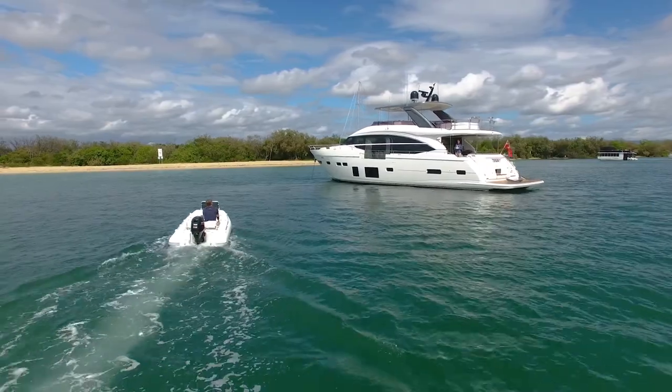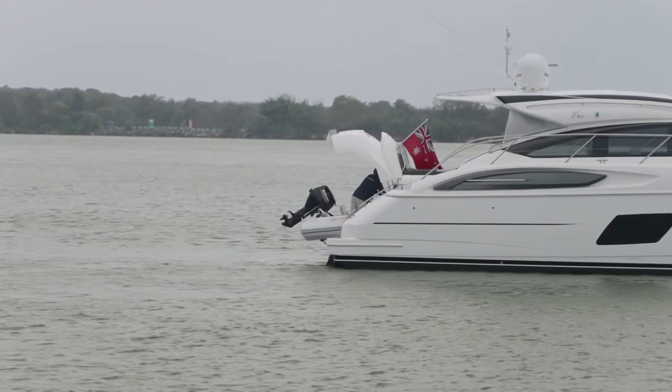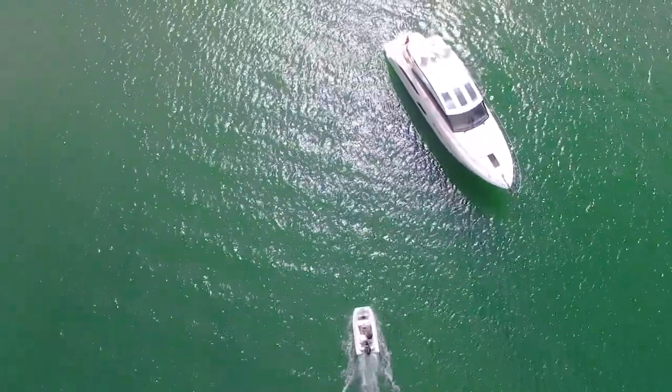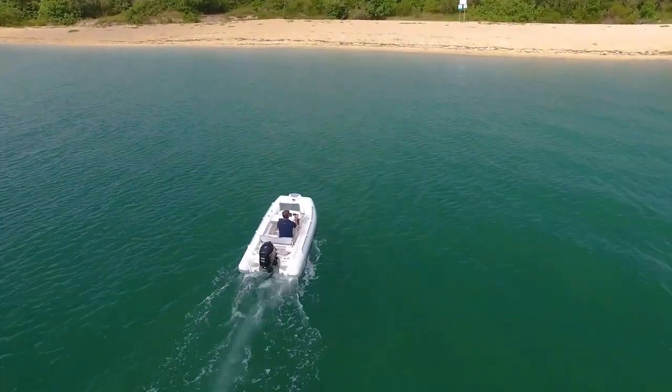Our destination today is an island, which brings up what can sometimes be an issue in a boat of this size: transferring passengers from ship to shore. However, as you'll see later, the Princess design team are a very capable group. This V57 garages an Italian designed AER tender that is perfect for our destination. We'll show you how easy, safe and quick it is to launch and recover.